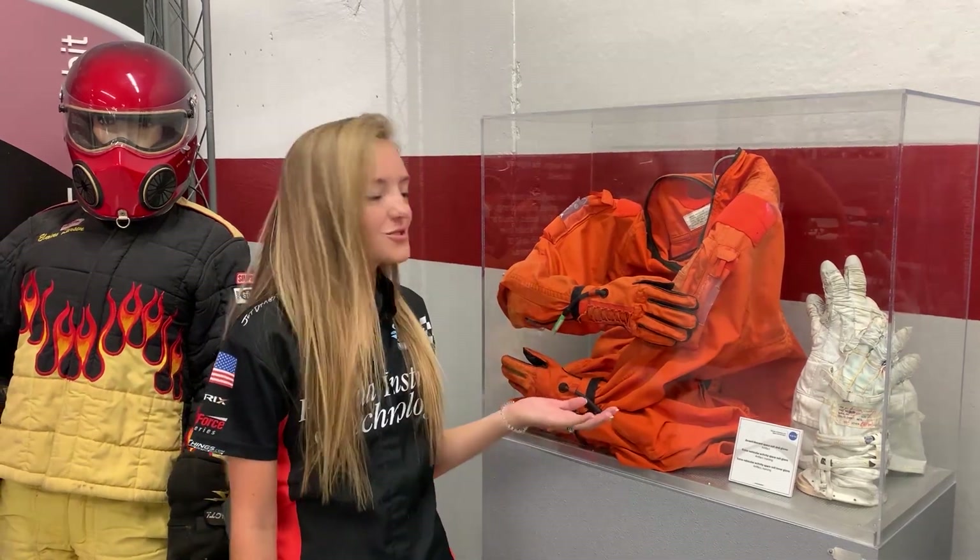What's up y'all? Welcome back to Rockets to Race Cars. In this segment we're going to discuss the similarities and differences between fire suits for racers and space suits for astronauts.